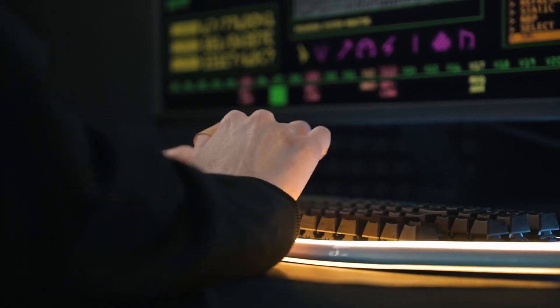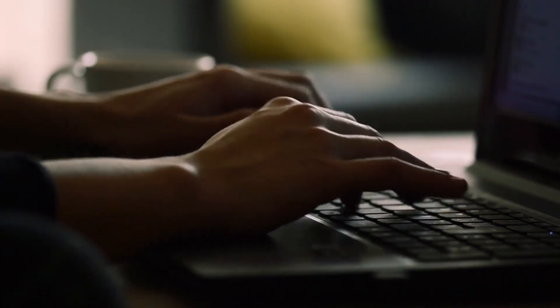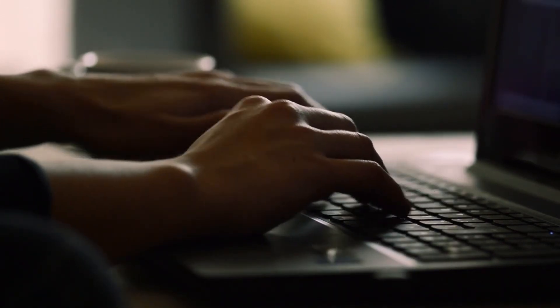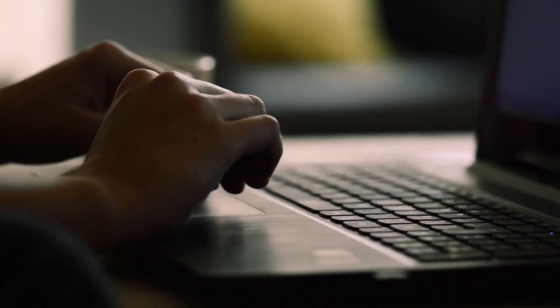As a developer, you know the pain of sifting through public docs and writing tedious SQL queries. And don't even get started on the endless Googling for solutions to seemingly simple problems. But what if I told you there's a solution that can help you avoid all of that?